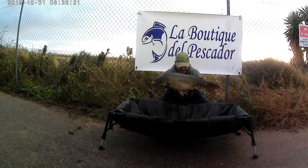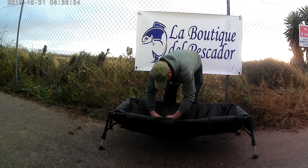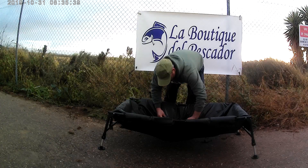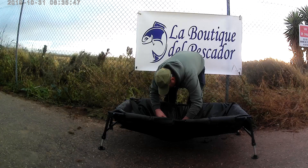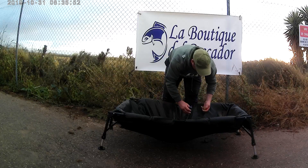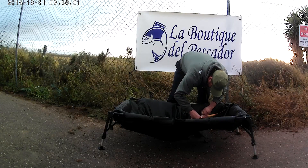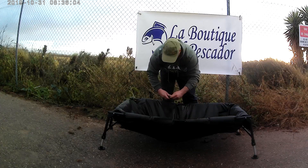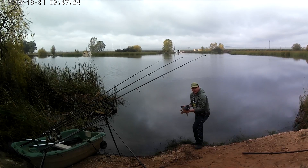Bueno, vamos a devolverla al agua, curarla y devolverla para que siga creciendo. Esta tiene la boca con una herida, y también tiene una herida en la barriga, de un golpe contra una piedra o algo. Ya está curada, vamos a devolverla al agua. ¡Hola amigo, al agua con ella! Curada y muy sana, para que vuelva a crecer más y podamos cogerla más grande.